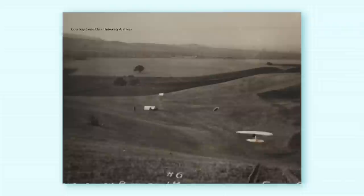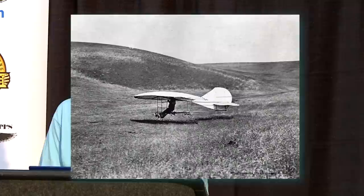This valley still exists; there's Evergreen College out there now. Unfortunately, on one of these flights — they made 52 flights — on the last flight, Montgomery was flying in the glider, went out into that little valley, and experienced what he called a whirlwind, basically a small thermal that took the left wing up. He had not enough control to recover, and it put him over, nose first into the ground just after 20 feet. Montgomery died as a result of that crash on October 31, 1911.